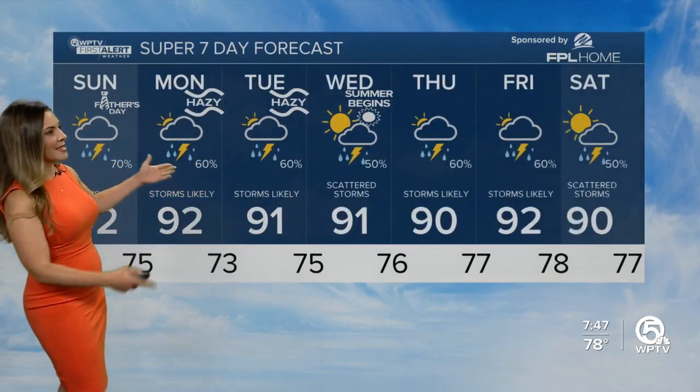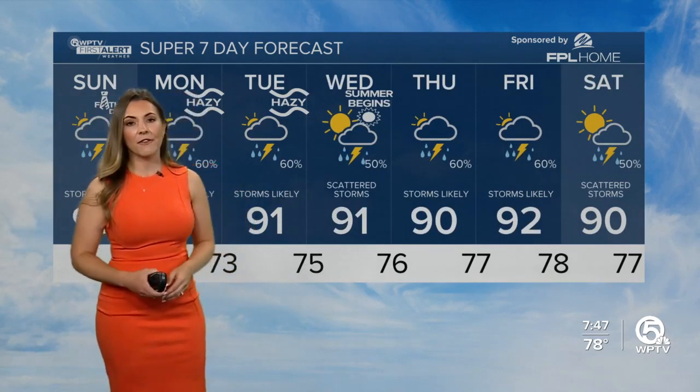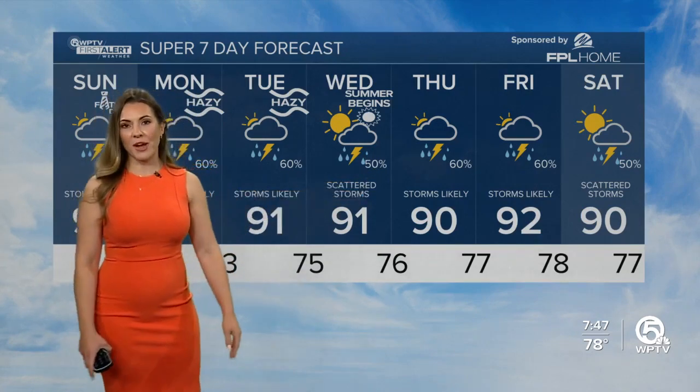Let's take a look at that seven-day forecast. Hazy skies tomorrow and Tuesday, but we're still getting those thunderstorms late in the afternoon. A few of those could be strong to severe tomorrow, and it remains stormy for the rest of the week.